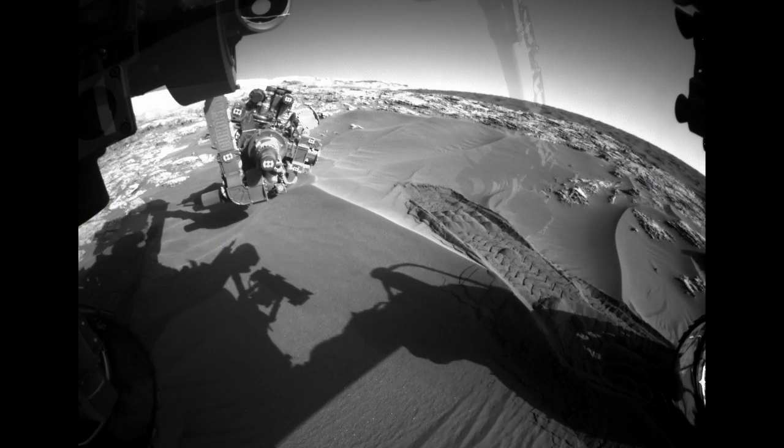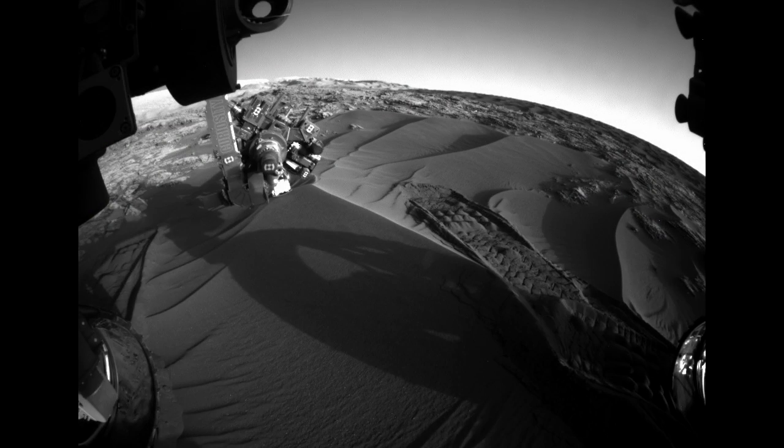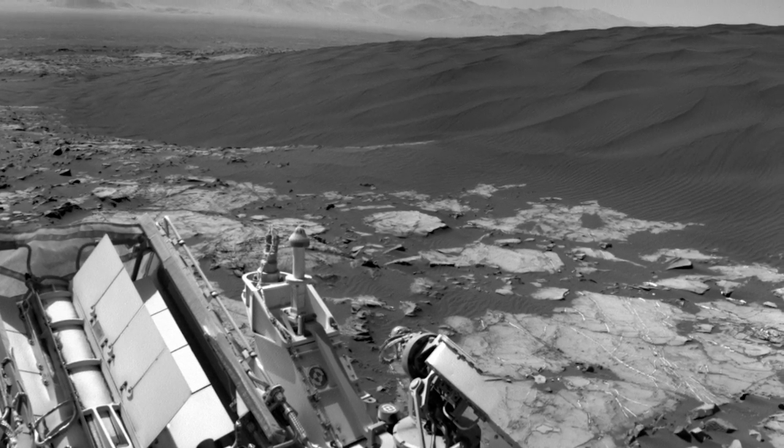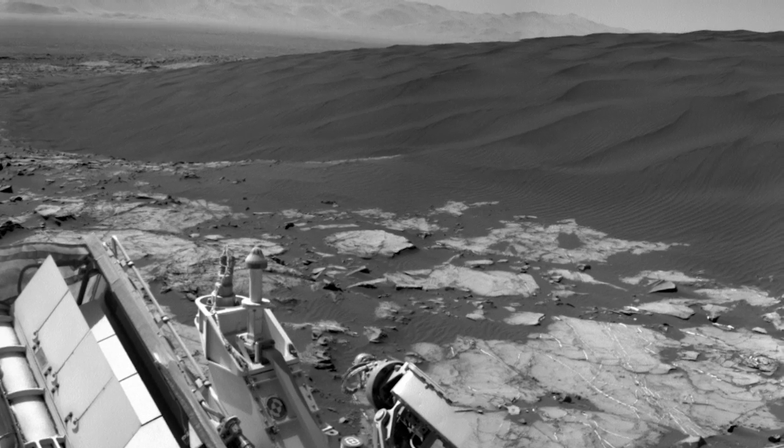This first part of the Bagnold Dune campaign will take Curiosity into the new year. After driving for a few months around more of the dune field, we'll make a final stop at a less active dune on our way up Mount Sharp.